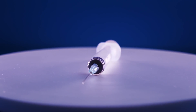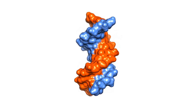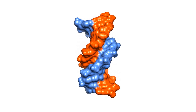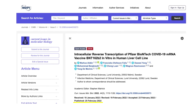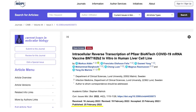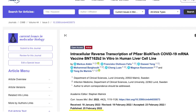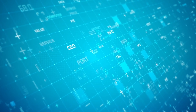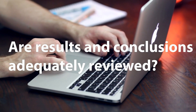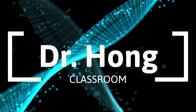Billions of people in the world have received the mRNA vaccine for COVID-19. Critics have questioned its long-term safety and how it may interact with the human genome. A recent peer-reviewed article published in Current Issues in Molecular Biology reported the Pfizer mRNA vaccine was turned into DNA in human liver cell lines. The article has created a buzz on the internet. Let's take a closer look at what was reported in this paper, whether the results and conclusions were adequately reviewed before publication, and I will also share my personal experience working with the publishing company. I'm Dr. Han, and welcome to my classroom.